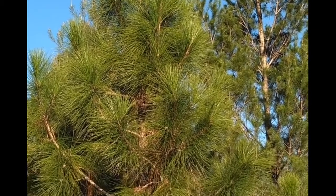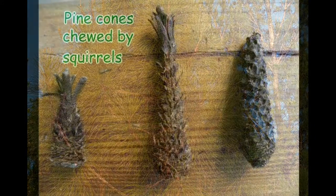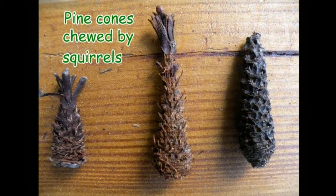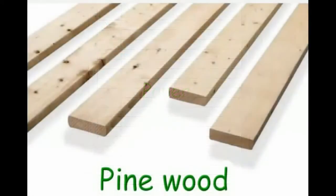Both types of pine trees are important to Florida's ecosystems. They provide shelter, nesting sites, and food for birds, woodpeckers, squirrels, and many other animals, which in turn provide food for other wildlife. These pines are also important for producing paper, furniture, and many other products we use every day.